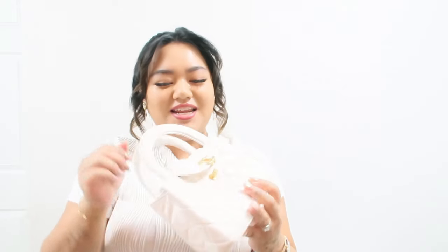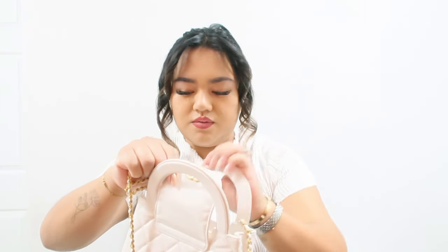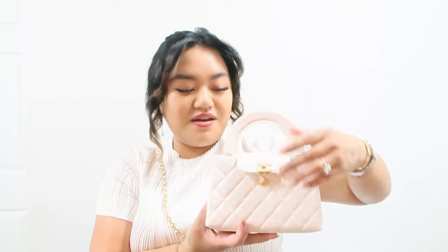I'm so excited! It's got the crossbody strap right here with the tags still on it. This retails for $4,400 — this is the 23K collection. I'll do mod shots in a different video, but yeah, that's my new bag. I hope you guys enjoyed it and found it helpful. I'll leave all my socials down below — follow me and I'll see you next time, bye!